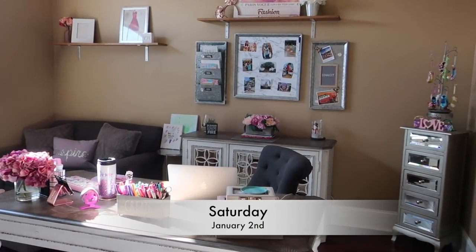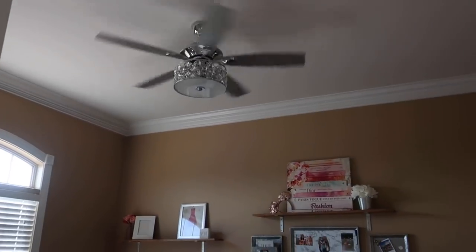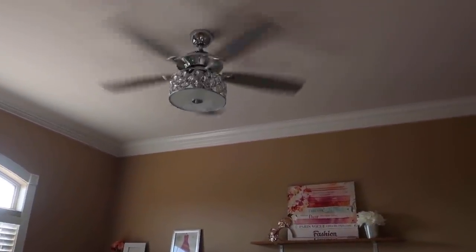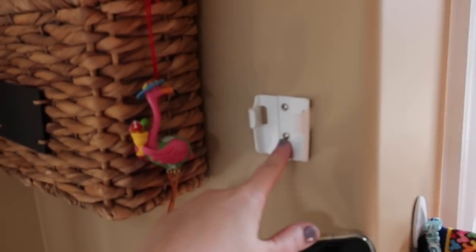It's the next day — we're working on some cleaning out of things. There is my new fan, which is controlled by a remote. You just leave the light switch on and then use this remote to change it. Dan just put this remote holder here so I can easily get to it right when I walk in the room. Welcome to day two of our week-ish in the life!